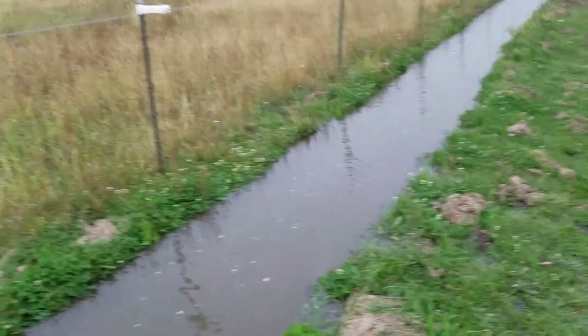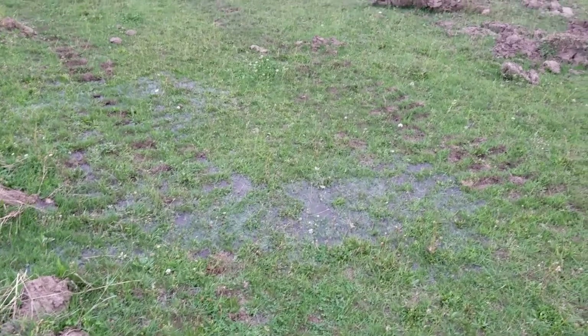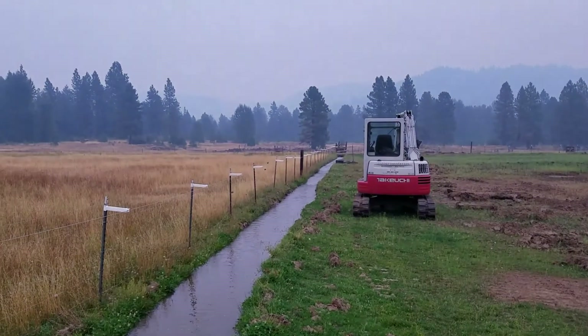Overflow — there we go, there's the overflow. Which means grass. Typical flood irrigating.